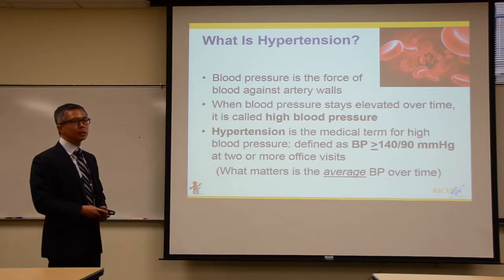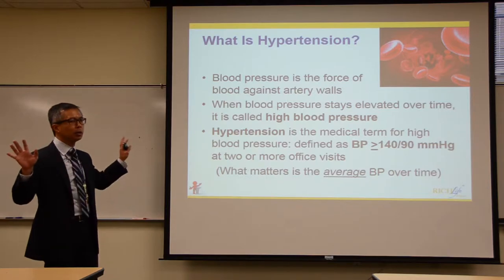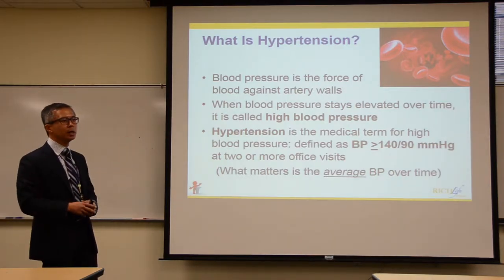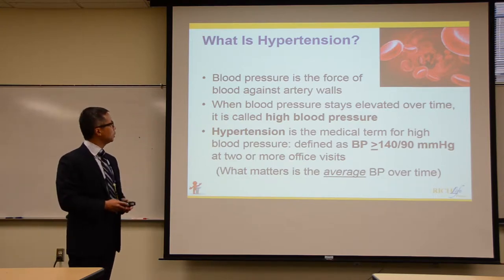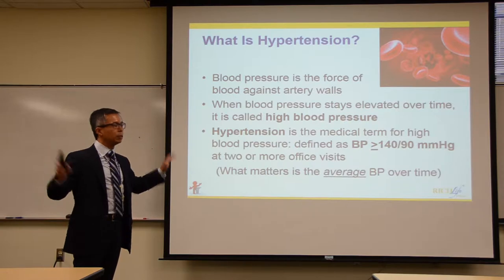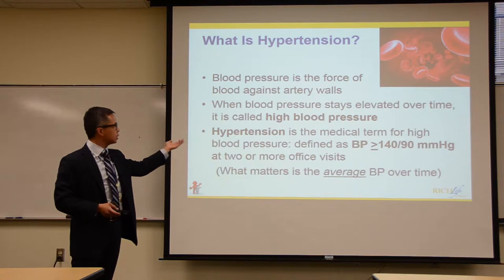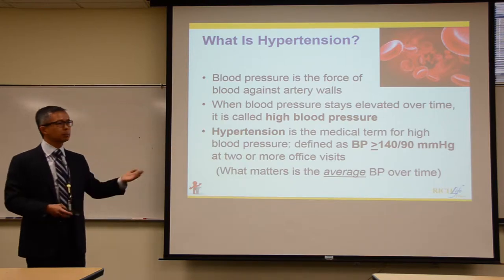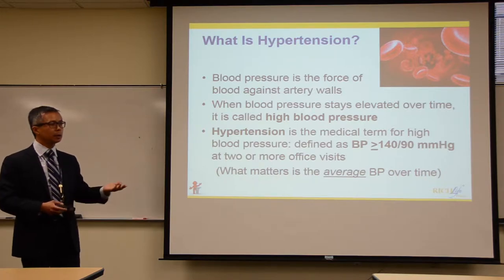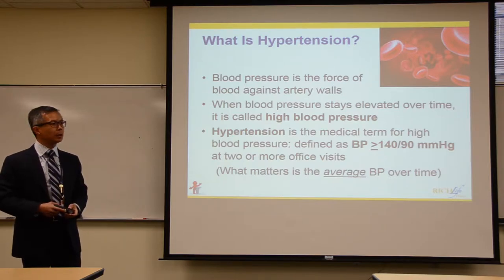Hypertension is defined as the force of blood against the walls of the artery. High blood pressure is when that force is really high for a long period of time — that's the same thing as hypertension. Medically, we define this as a blood pressure of 140 over 90 or higher at two or more office visits, but what really matters is whether your blood pressure is consistently high throughout the day and night.